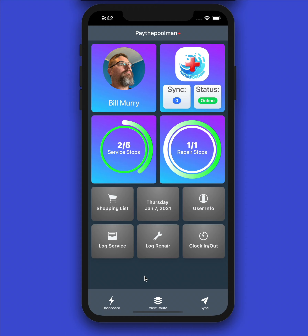Lastly, if you have the option turned on to access deeper features in Pay the Pool Man — not Pay the Pool Man Plus — instead of a calendar you would have an icon that lets you access Pay the Pool Man directly. We'll show you what that looks like.